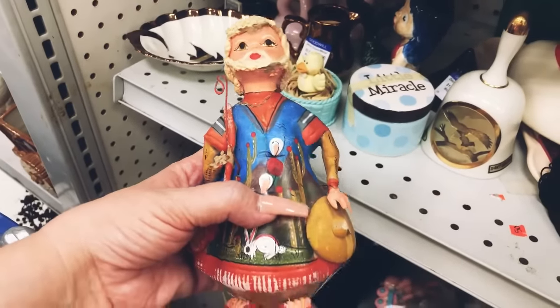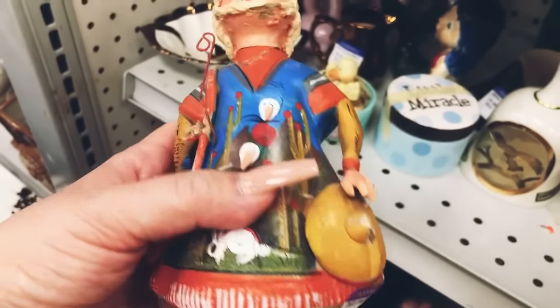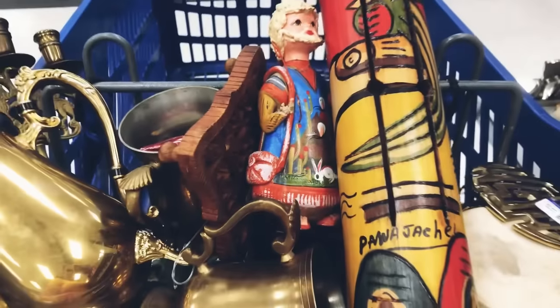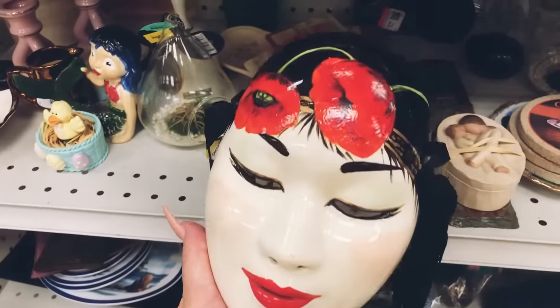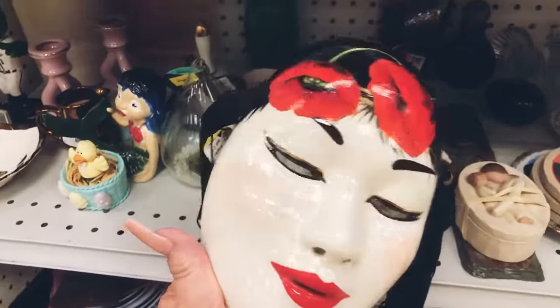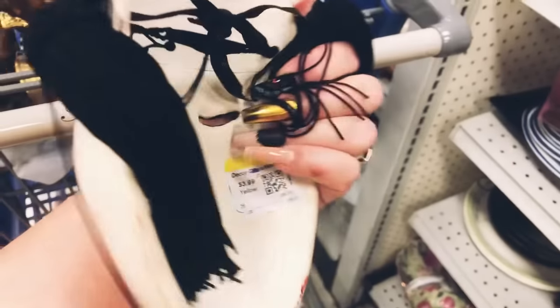I've picked up this little shepherd before — it is priced at only three dollars. I have a little wooden sheep that I'm going to glue to where his hand is and keep them for myself. The next item I found is this beautiful Asian mask, which will be really great to add to someone's collection, so I'm going to go ahead and pick this up as well.